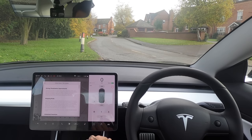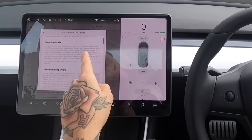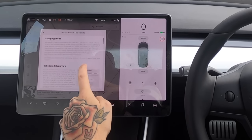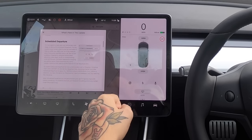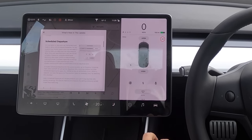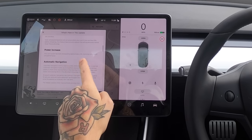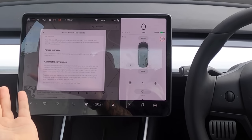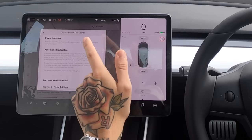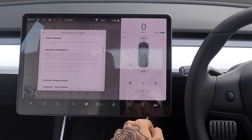Brand new to me is stopping mode, basically a new form of one-pedal driving. We're going to have a look at that as well. Scheduled departures let you schedule your car to be ready for your trip. There's also a power increase — five percent more power. What other car company has done that? That's a 10 out of 10 update. There's also automatic navigation that starts a route to a likely destination when you get in.